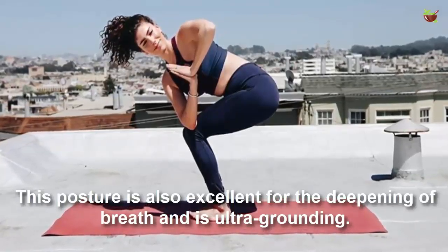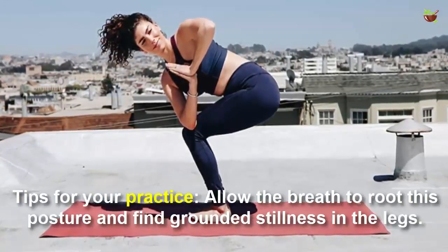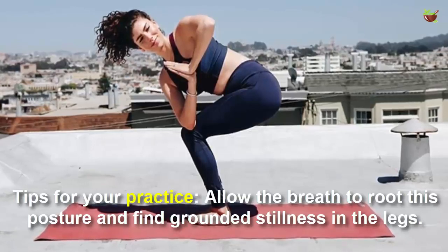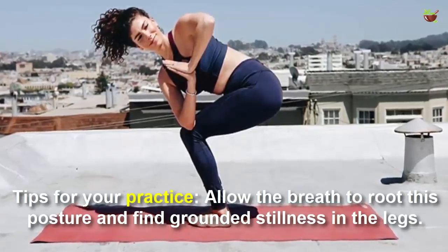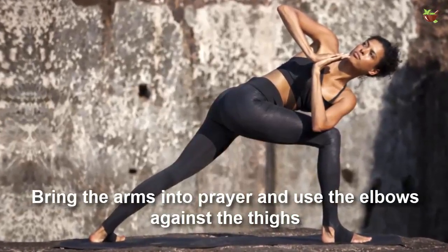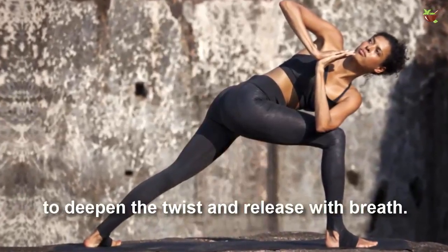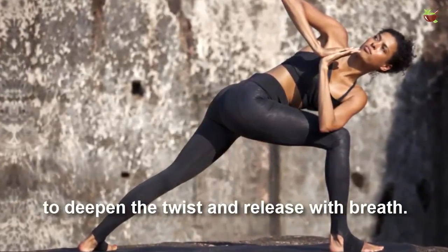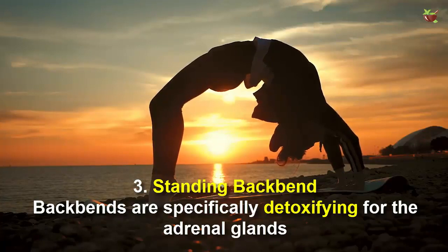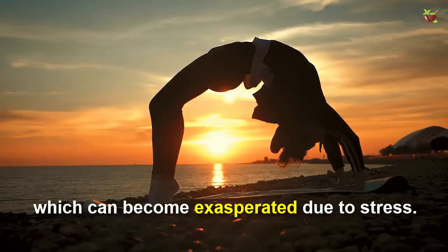Tips for your practice: allow the breath to root this posture and find groundedness in the legs. Bring the arms into prayer and use the elbow against the thigh to deepen the twist, and release with breath.